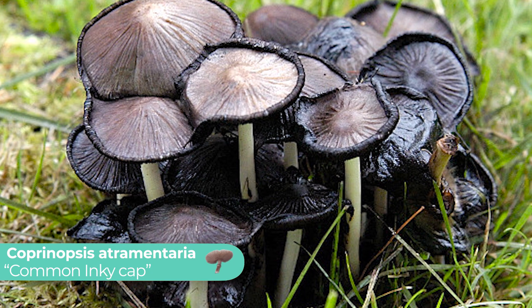Instead, coprine is found in a close cousin of this mushroom known as the common inky cap, or Coprinopsis atramentarius. So although you still might want to have some caution around drinking alcohol and eating shaggy mane, it's probably nothing to worry about.